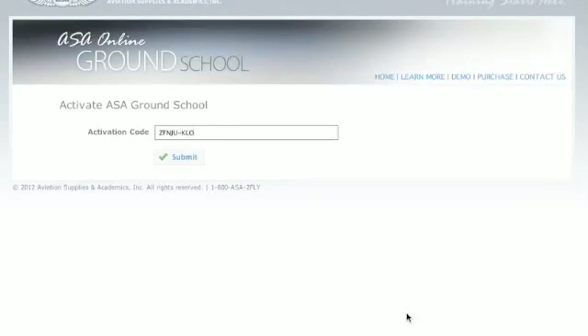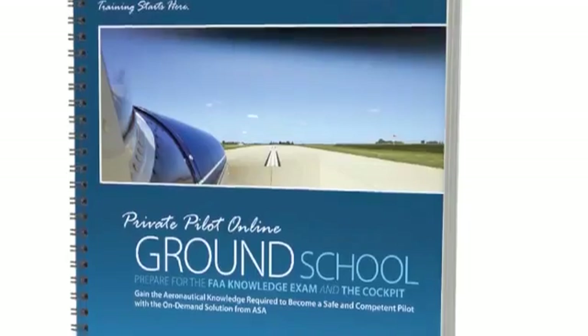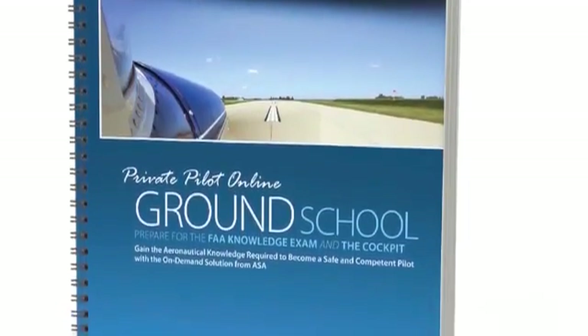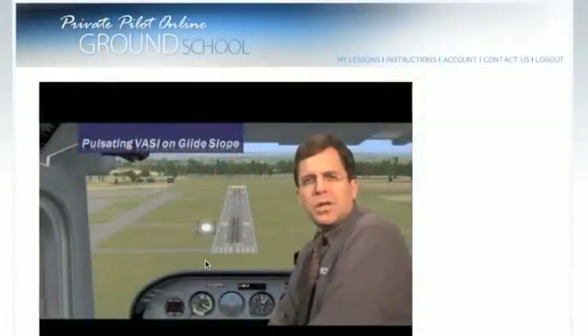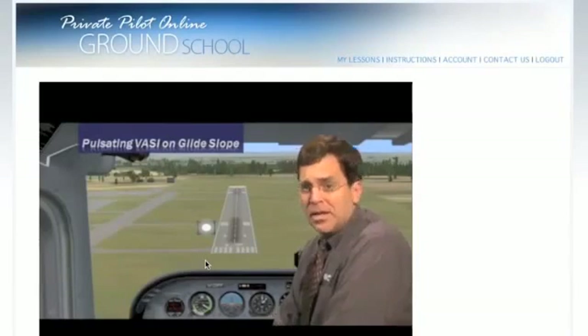Start the course as soon as you receive your activation code. In addition, you will receive a spiral-bound notebook for note-taking and cockpit reference. ASA's Online Ground School promotes true understanding and application of the knowledge needed for the test.